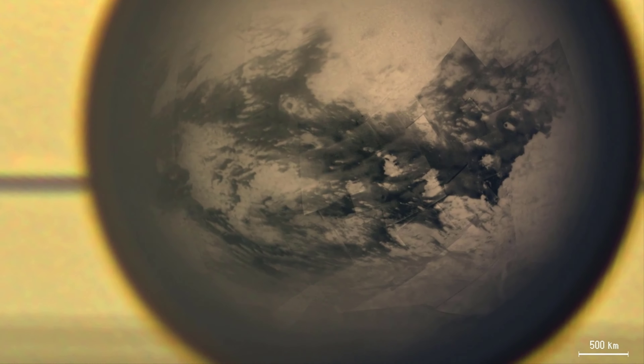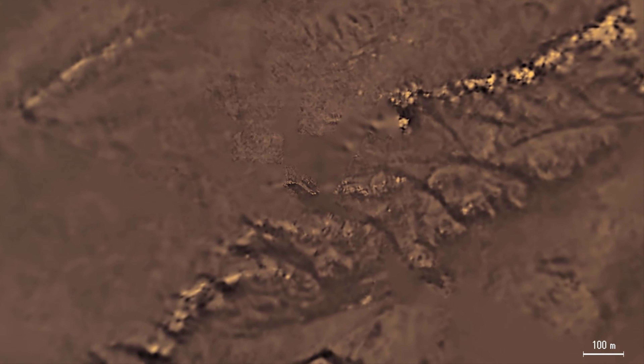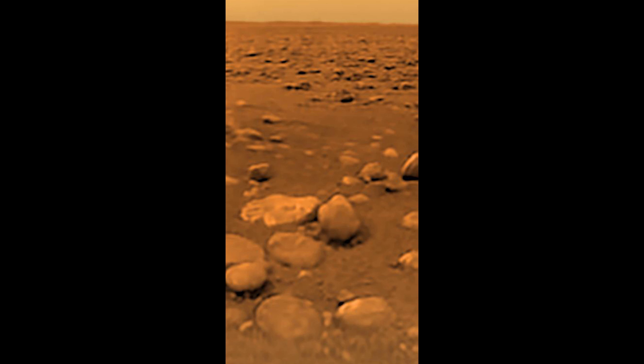Titan is also the farthest object that humans have sent a spacecraft to the surface of — the Huygens lander, brought along by the Cassini spacecraft. When Huygens landed on the surface of Titan, it took a picture showing the surface covered in what look like rocks that are actually chunks of ice. We're now finally out of things to say about Titan without involving math, so it's time for Titan's spongy little neighbor.